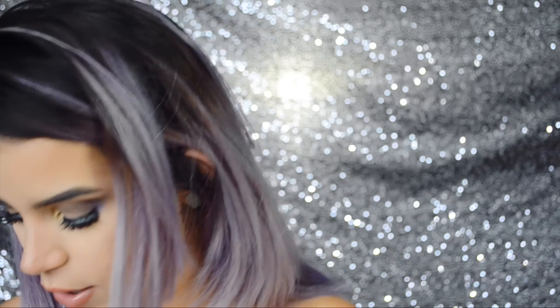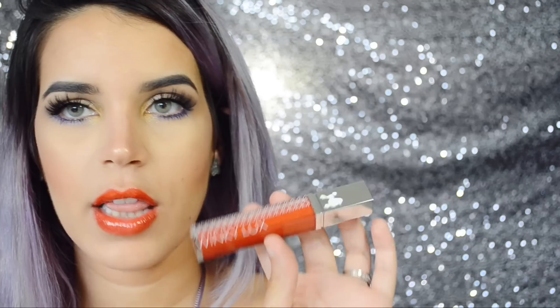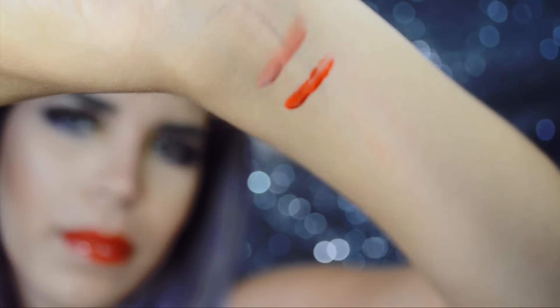So I'm going to swatch these all for you guys so you can take a look at these fun colors. This first one is called Truffle and it's a nude color. The next one is this kind of burnt orange color and it's called Blood Orange.